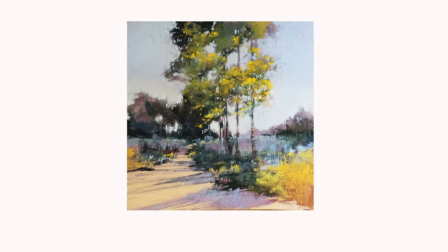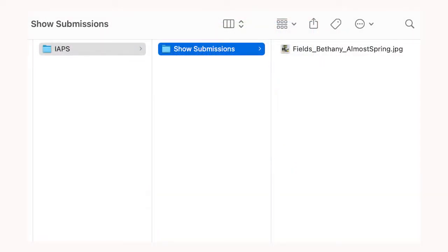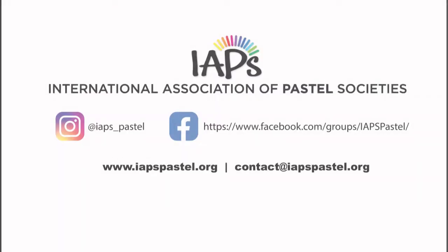After resizing your image to the prospectus requirements, be sure to save that image as requested. For instance, I'm naming this file 'fields_bethany_almost-spring.jpeg.' Here is a helpful hint: create a digital folder for the artwork and entry documents you wish to enter. That way it's quick and easy to locate the correct file during the application process.